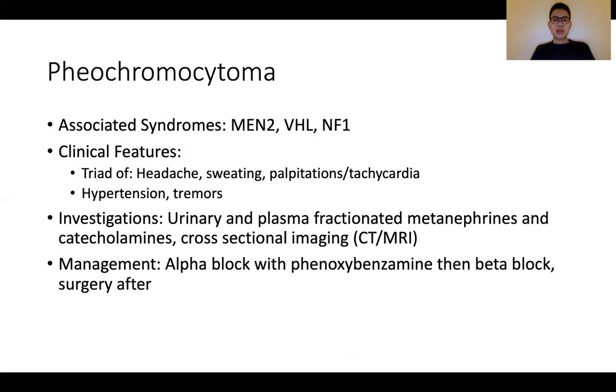Let's talk a bit about pheochromocytoma. It has a classic triad of headaches, sweating, and palpitations or tachycardia, as well as associated features of hypertension and sometimes tremors. It is also important to know the associated syndromes with pheochromocytoma — MEN 2 syndromes as mentioned, Von Hippel-Lindau, and neurofibromatosis type 1. Hence, if you encounter a patient with the suggestive triad, it is important to look for features of these syndromes. Investigations involve urinary as well as plasma metanephrines and catecholamines, followed by targeted cross-sectional imaging to locate the lesion.